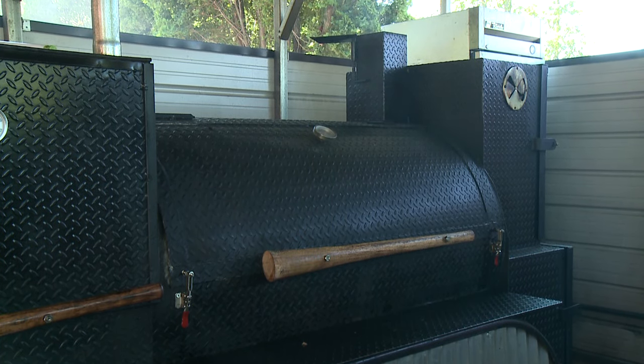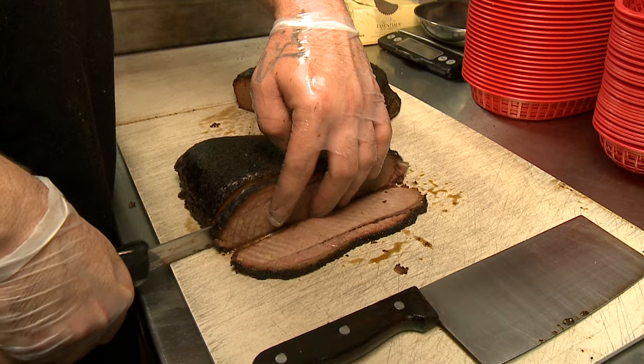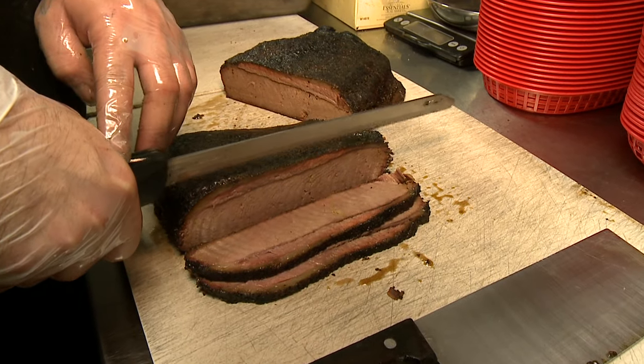He spends so much time smoking the meat, it's just like fall off the bone, it's just so tender. That's what really makes a difference here, is how tender things are and it's so flavorful. I don't know what he puts on as a rub, but it's really great, I really love it.